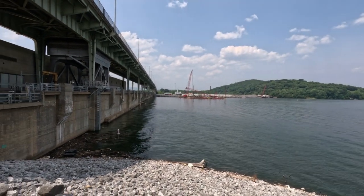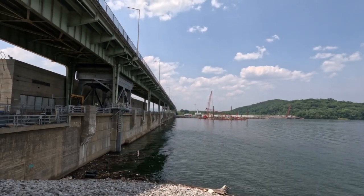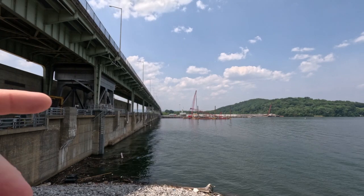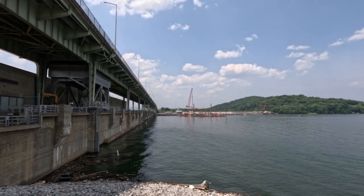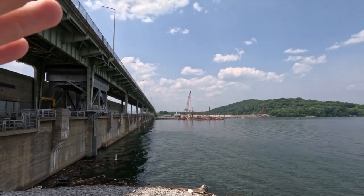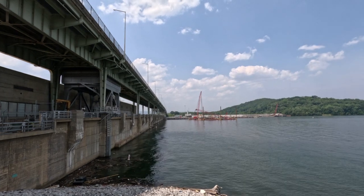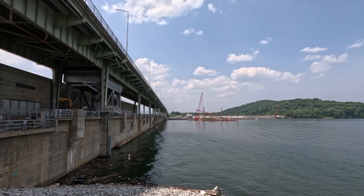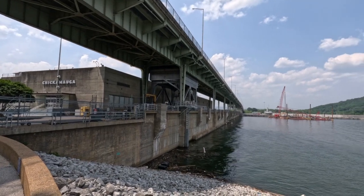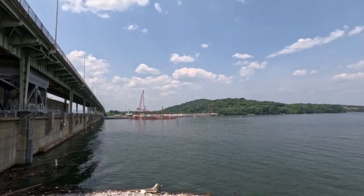There are locks over here that they're working on — you can see cranes on the other side of the river, which is the Tennessee River. This area is Chickamauga Lake, but it's all still part of the Tennessee River. From my understanding, they've been working on the locks for years, and eventually boats will be able to navigate from Chickamauga Lake into the Tennessee River to get downtown. Currently, the locks are inoperable, so if you're on the Tennessee River side you can't cross to this side unless you drop your boat in on the Chickamauga Lake side.